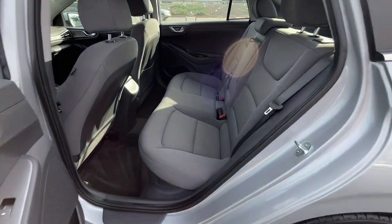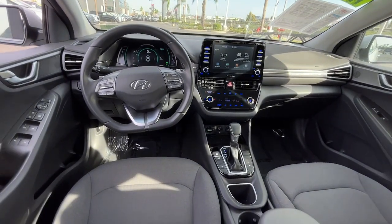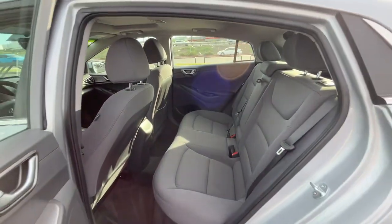Sun moonroof, heated driver's seat, keyless entry, heated mirrors, satellite radio, aluminum wheels, leather-wrapped steering wheel, power driver's seat, rear spoiler, traction control.